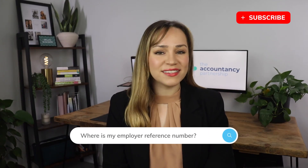Where is my employer reference number? Are you ready to take on staff for the first time? If so, congratulations! You may have also heard the employer reference number being referred to as a PAYE reference number. It is essentially a unique number that identifies you as an employer and your PAYE scheme to HMRC.